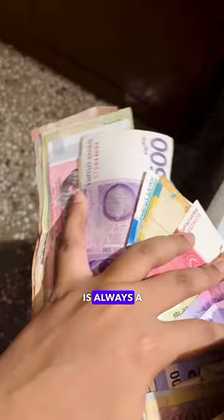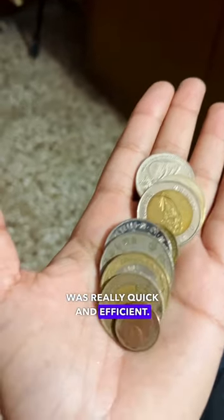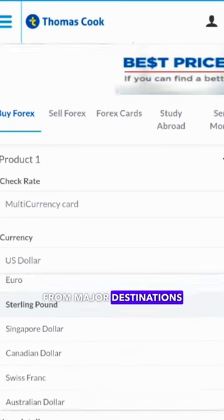Carrying a huge amount of cash is always a risk, which is why I chose the Thomas Cook Forex card for my 3-month Europe trip. Getting the Forex card loaded with multiple currencies was really quick and efficient. I only needed Euros and Swiss Francs for my travel, but you can get 10 different currencies from major destinations loaded on it.